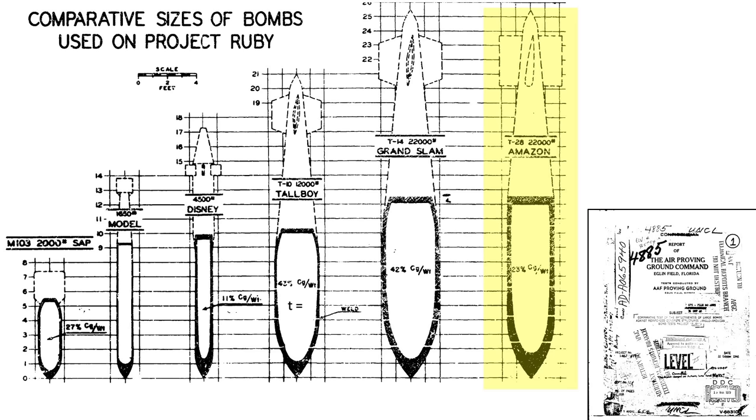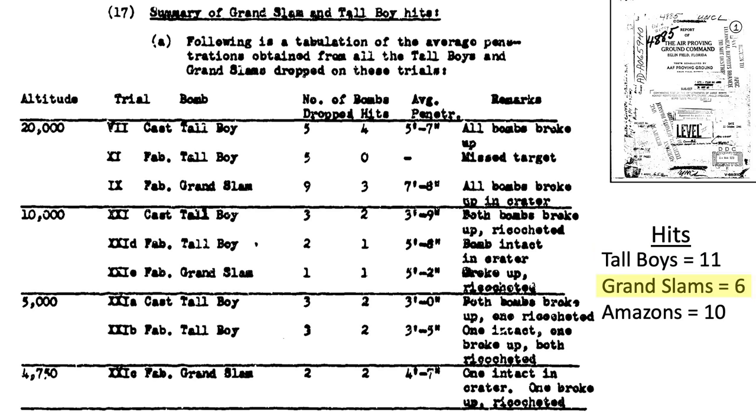Amazon bombs were added to the mix during Project Ruby. Amazons were designed with a smaller bomb diameter and thicker casings than Grand Slams. The Grand Slam's diameter is 48 inches, where the Amazon's diameter is 36 inches. Tallboy case thickness equated to 1.2 inches, Grand Slam's 1.75 inches, and Amazon's 3 inches. Amazons were considered semi-armor-piercing bombs. The building's target hits were 11 Tallboys, 6 Grand Slams, and 10 Amazons.